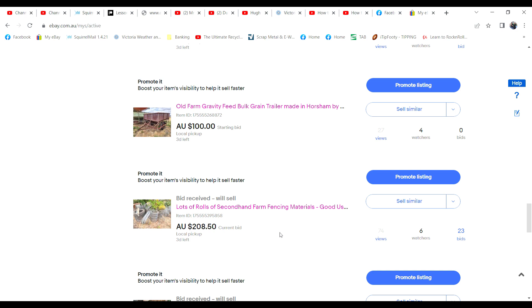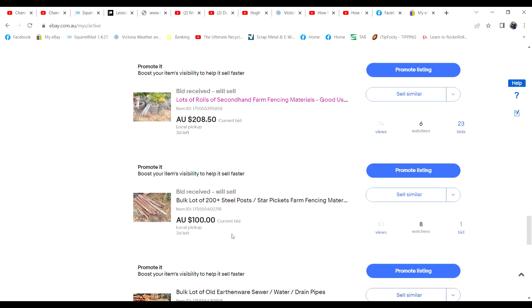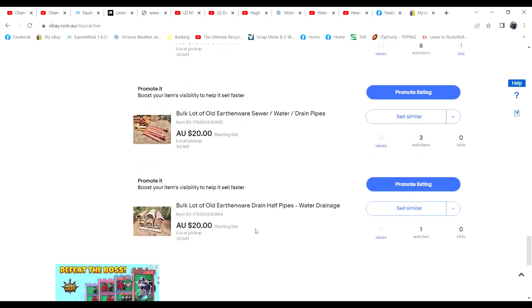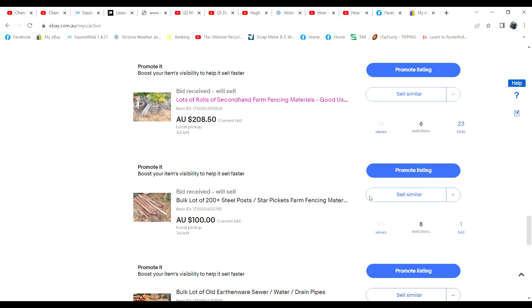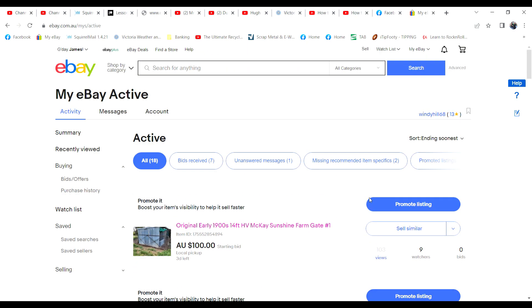The fencing wire has gone berserk - I listed that at $100 and it's now up to $208 with 23 bids and six watches. Much better than putting it in the scrap metal pile. The two palletfuls of steel posts have now got a $100 bid, so that's good. And the last couple of items - the drainage pipe and the guttering - have no bids but there's a few people watching. We're going to log back in just in the dying seconds and watch every auction finish. It should be fun - I think there will be some pretty good action.